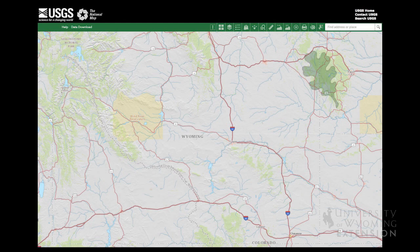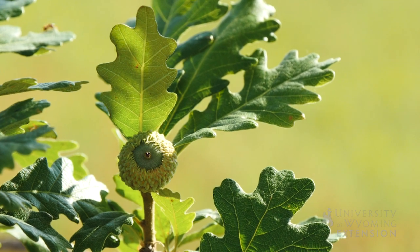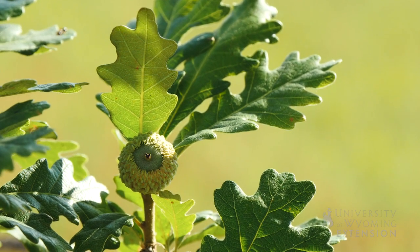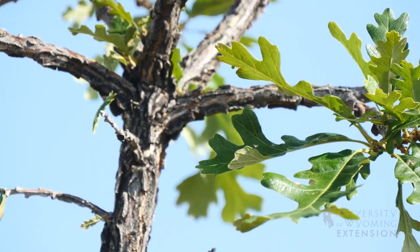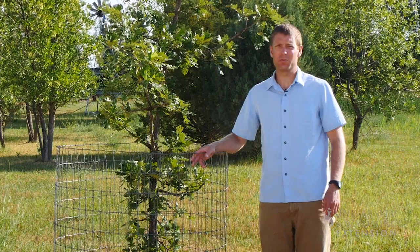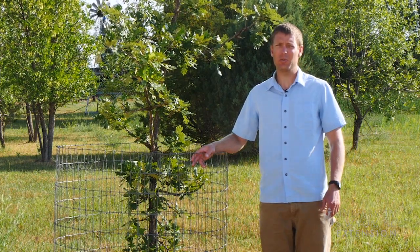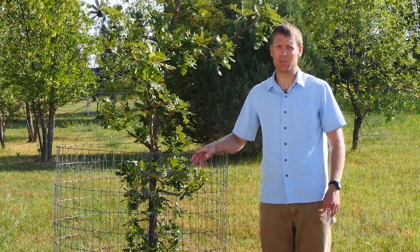Burr Oak is native to the Black Hills area and Gambles Oak is native to Southern Carbon County. Oaks are great because they provide us with a different shape of leaf and acorns that can be quite attractive during the summer. The distinct lobed leaves that are dark green and the deep texture of the bark add interest to the landscape. Oaks require a fair amount of water compared to some trees but can actually withstand Wyoming's harsh winters, which is really nice.